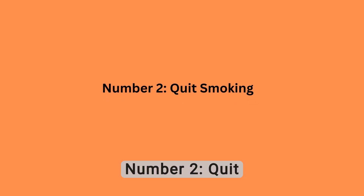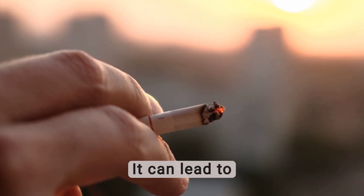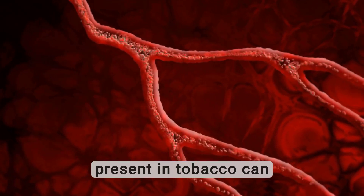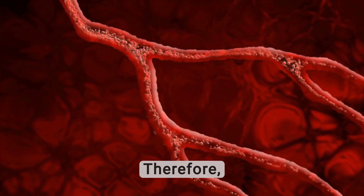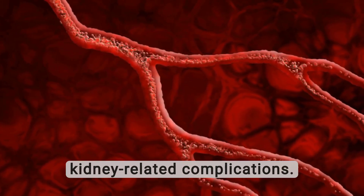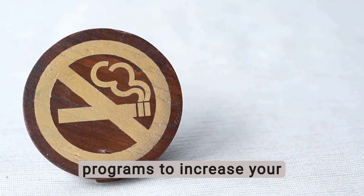Number 2: Quit Smoking. Smoking is a widely recognized risk factor for kidney disease. It can lead to increased creatinine levels and affect the optimal functioning of the kidneys. The harmful chemicals present in tobacco can damage the blood vessels, including those in the kidneys. Therefore, quitting smoking is a crucial step towards promoting overall kidney health and reducing the risk of kidney-related complications. You can seek help and support from healthcare professionals or smoking cessation programs to increase your chances of success.